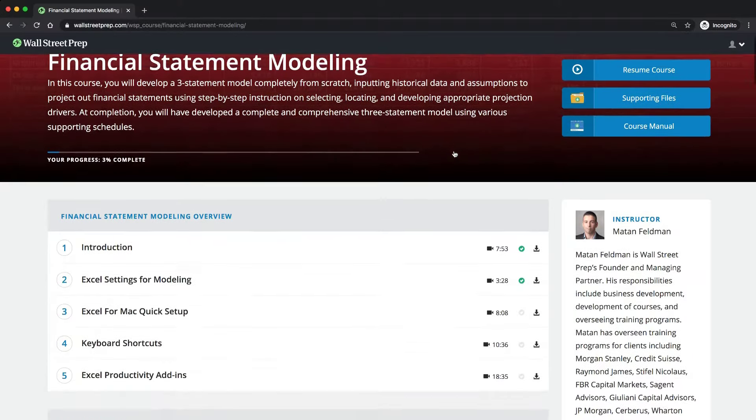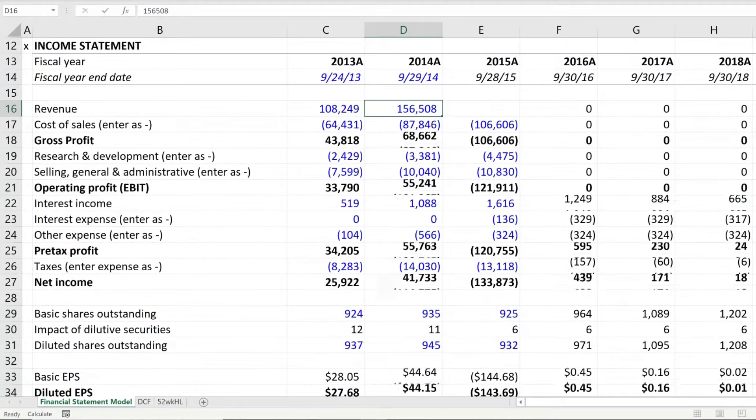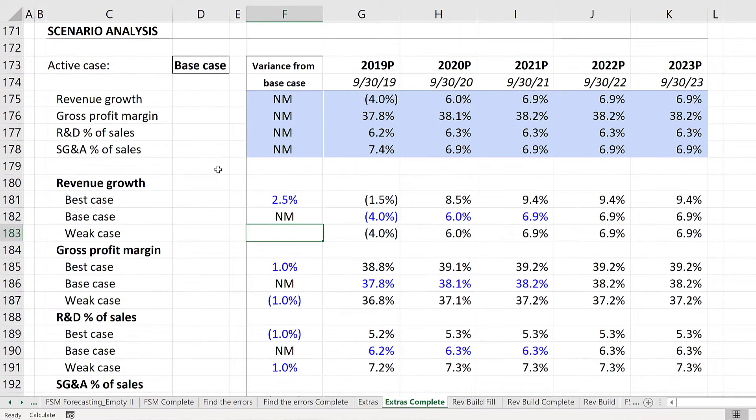We'll start with financial statement modeling. Using Apple as our case study, we're going to build a forecast for Apple's income statement, balance sheet, and cash flows. We'll build scenarios and perform sensitivity analysis to compare a range of possible outcomes for Apple, and we're going to do it all starting with a blank Excel sheet.